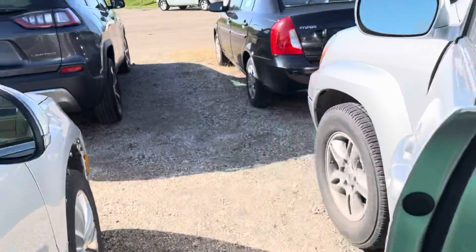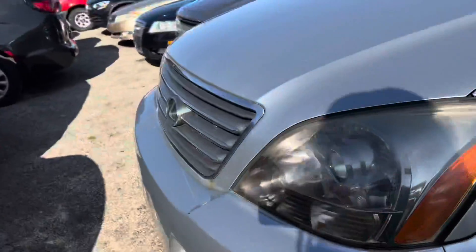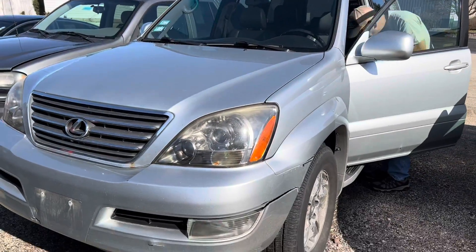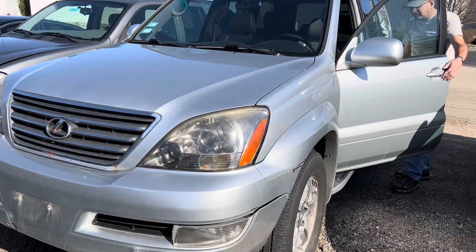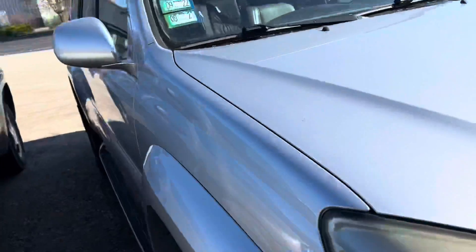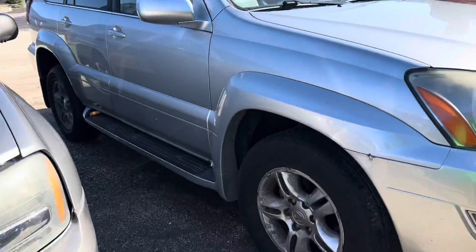So this is a Lexus truck — I used to love this truck. Apparently these are... a little rust. Yeah. This is about to be an '06 — this is an '06.